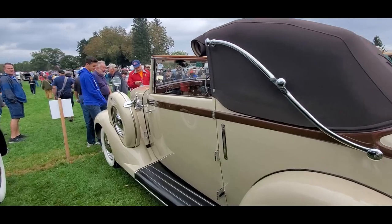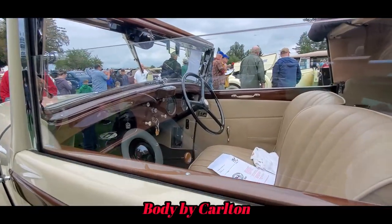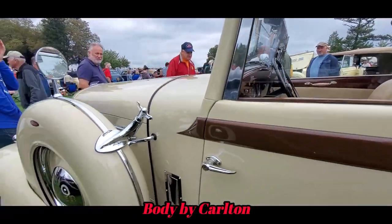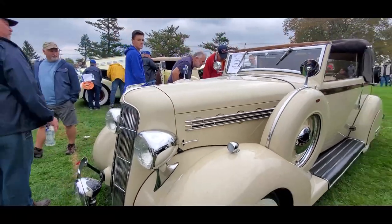Ralph always goes for very unusual one-off show cars, and this is fantastic. I don't see a mark for the body, so I don't know who made it unfortunately, but it's truly a remarkable build.